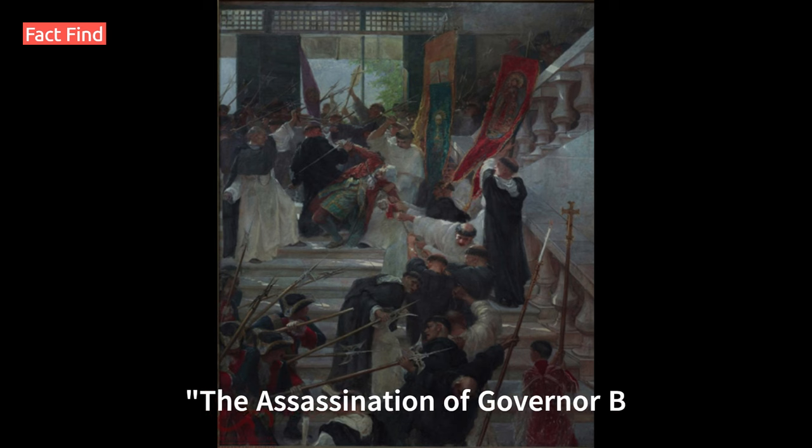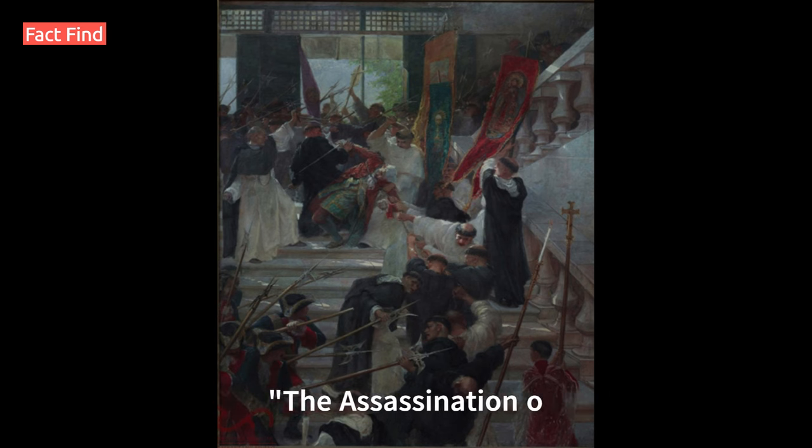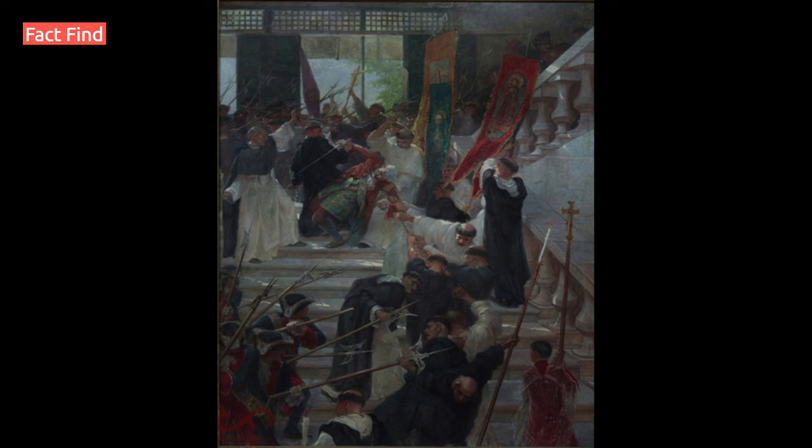Number 2: The Assassination of Governor Bustamante and His Son, 1900, by Félix Resurrección Hidalgo. Another masterpiece by a renowned Filipino artist, this painting commemorates the assassination of Governor General Bustamante during the Philippine Revolution. It is also displayed at the National Museum of Fine Arts.